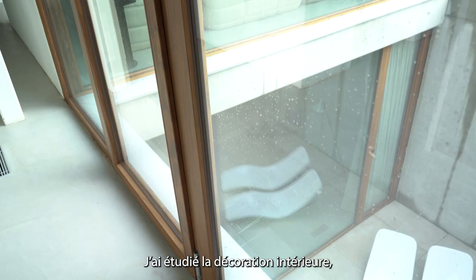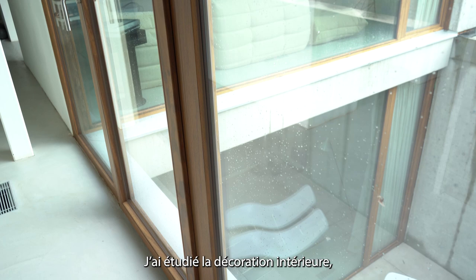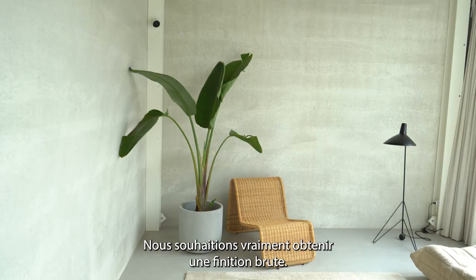Designing my own house was kind of a childhood dream, I think. I used to study interior design, but I never did anything with interior design except for my own house.